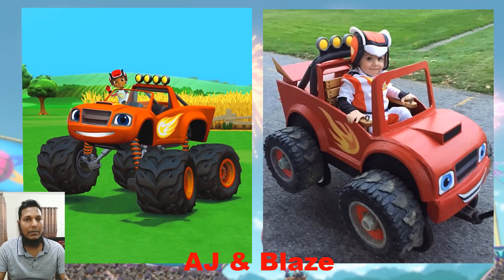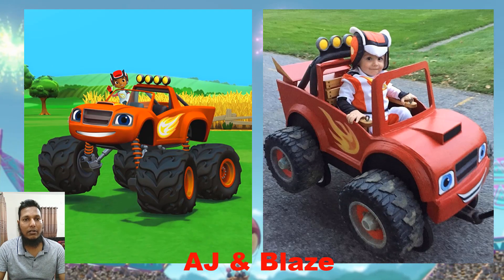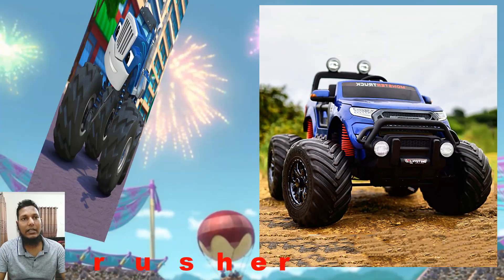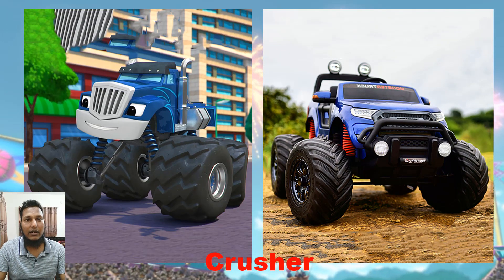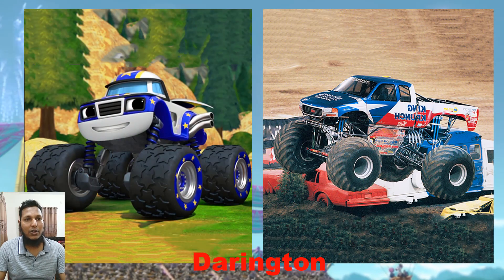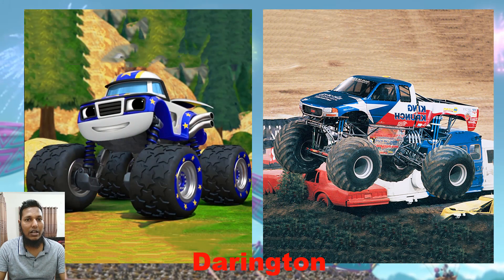AJ is a type of character, and AJ and Blaze go together. Based on Blaze, we selected the name 'Blaze the Monster Machine character.' And this one is the Daring — they call it the Daring.